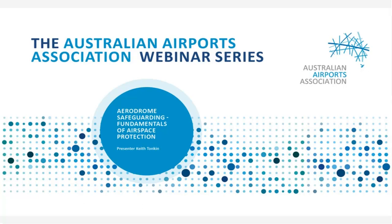Good morning all and welcome to today's webinar. By way of introduction, my name is Nick Lane. I'm the Deputy CEO of the AAA and I'll be providing a brief introduction to today's webinar.